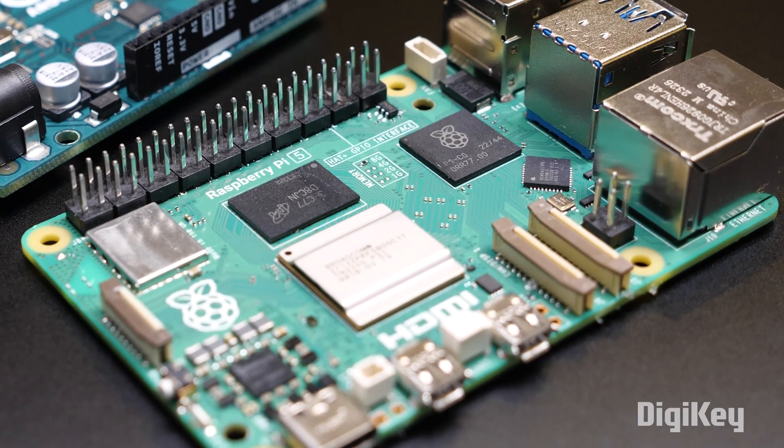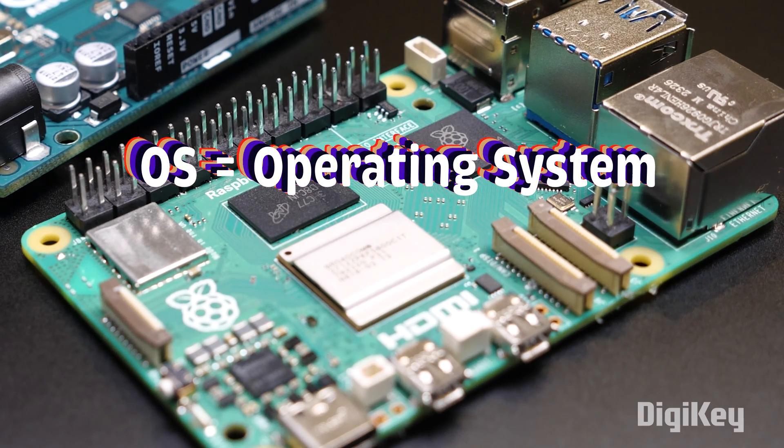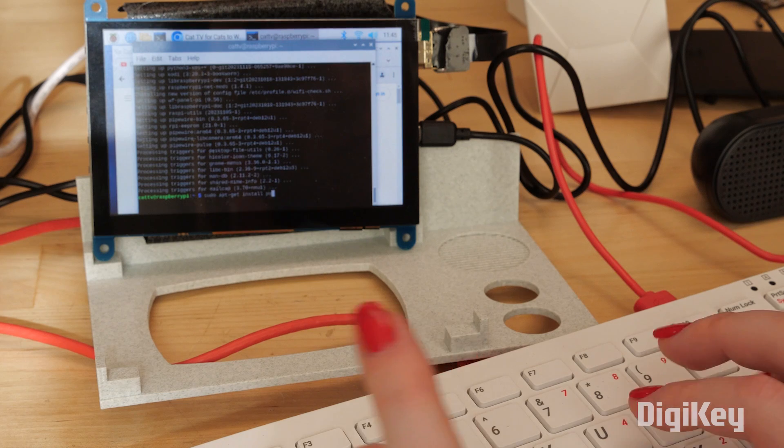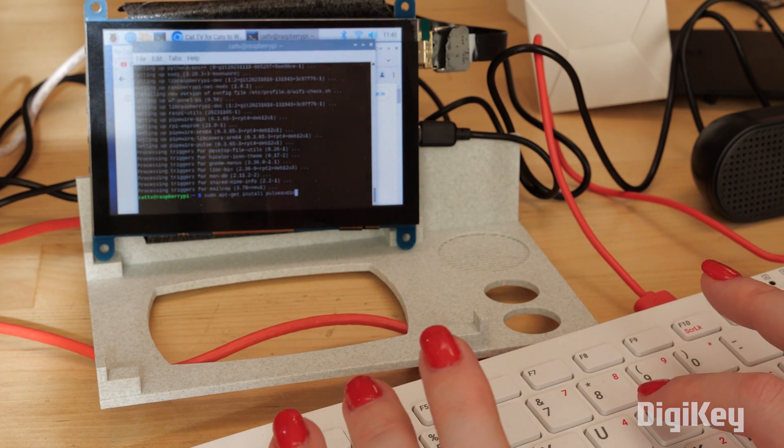The more complex circuitry is capable of running a full-on operating system. The OS manages the applications running concurrently on the system, interfacing with the user, file management, etc.